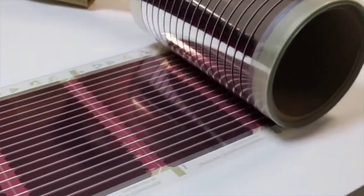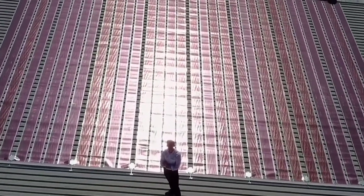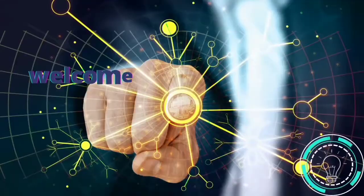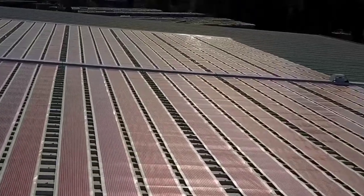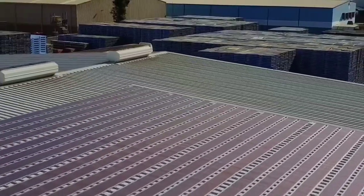These ultra-thin solar panels can be printed like newspapers. Printed solar cells offer a range of exciting deployment possibilities, including retractable solar farms and wearable solar.